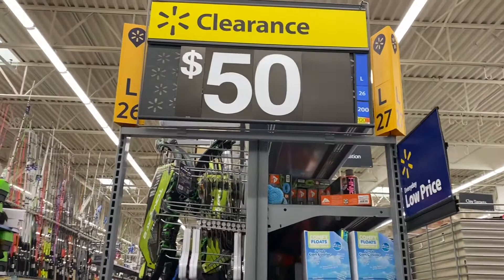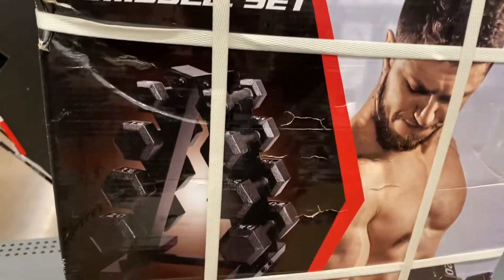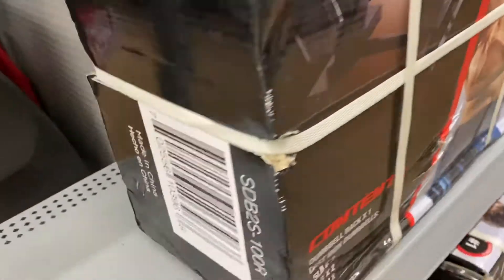You guys are not gonna believe what I just found for $50 — this whole thing was $200 and it's ringing up for $50. I'm taking it, this is the barcode.